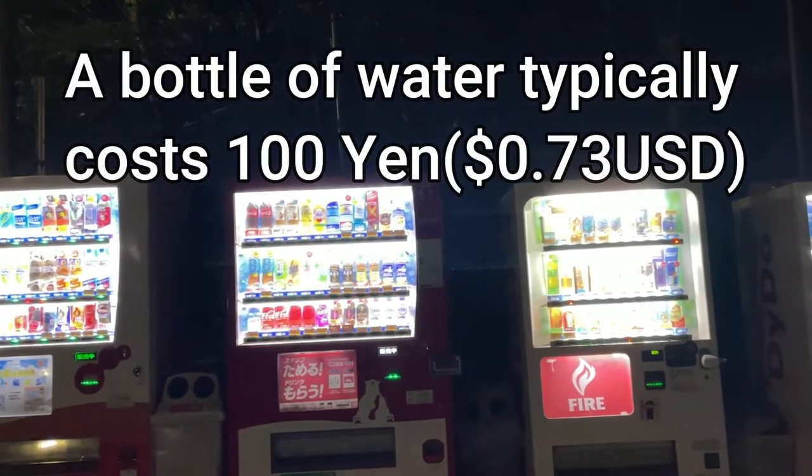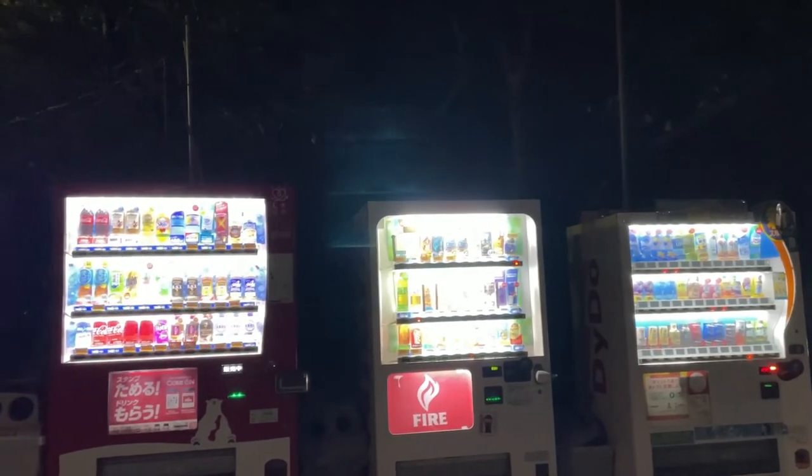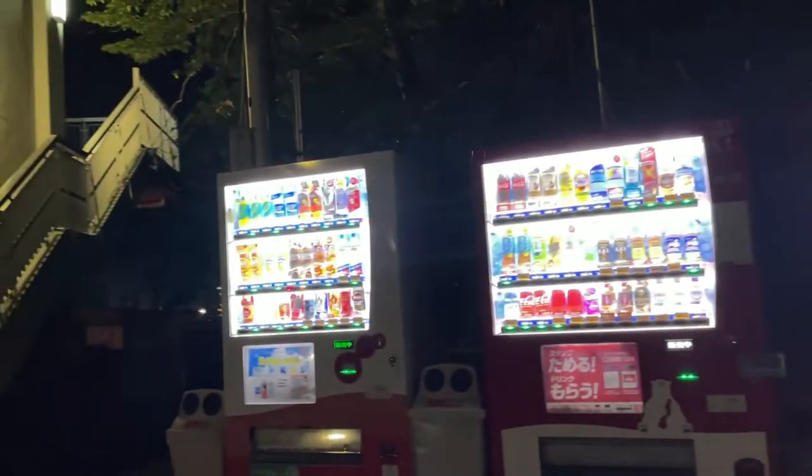Water only costs 100 yen. Most vending machines sell a bottle of water for 100 yen. I've seen other places that sell it even cheaper, like half price. So take a look.